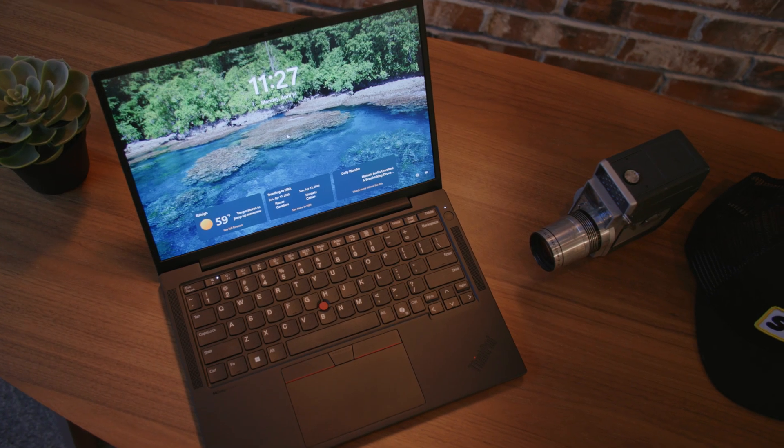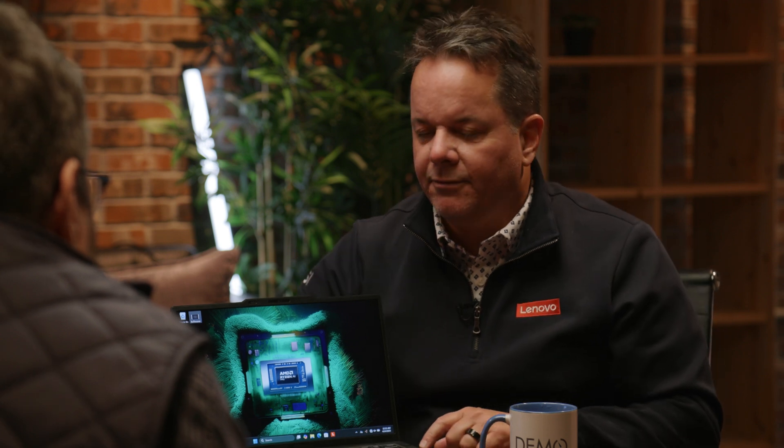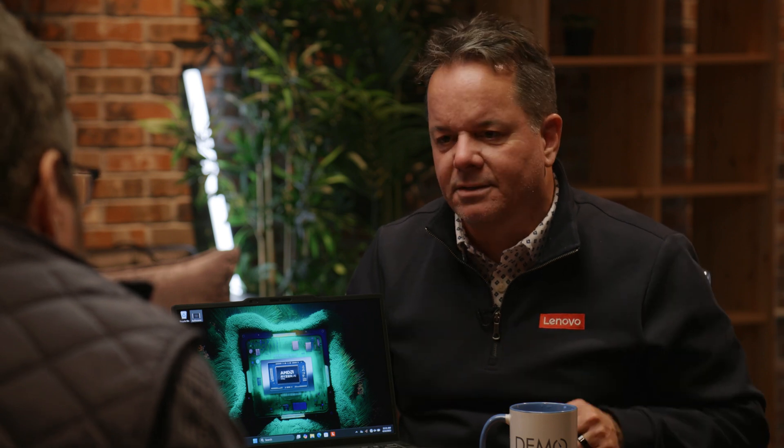Traditional ThinkPad black design. We have the communication bar up here, which allows us to fit a larger five-megapixel plus IR camera without sacrificing the screen-to-body ratio. We've got much smaller bezels all around — up to 87-plus percent screen-to-body ratio on a 13-inch system. We've got a new one-bar hinge, making it really clean and elegant. User-facing speakers on either side of the keyboard are powered by Dolby Atmos. We've got the traditional ThinkPad three-button trackpad and the iconic TrackPoint in the middle of the keyboard — the navigation device ThinkPad has been known for 30-plus years. It also has that traditional ThinkPad keyboard, industry-renowned for the overall typing experience.